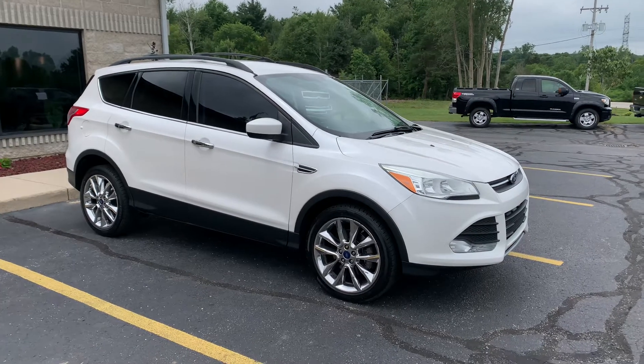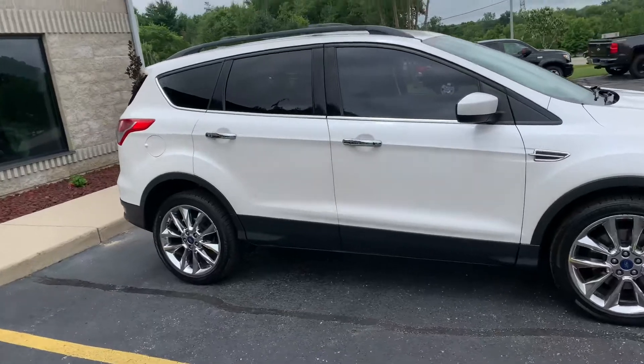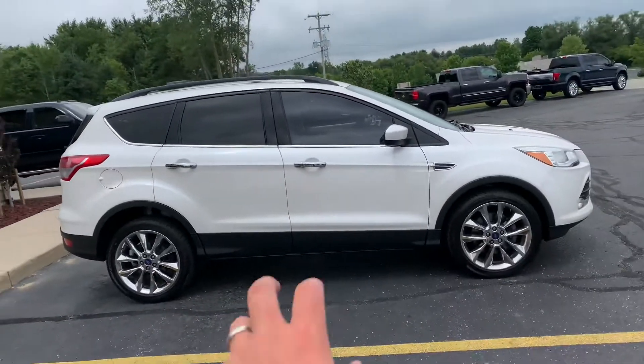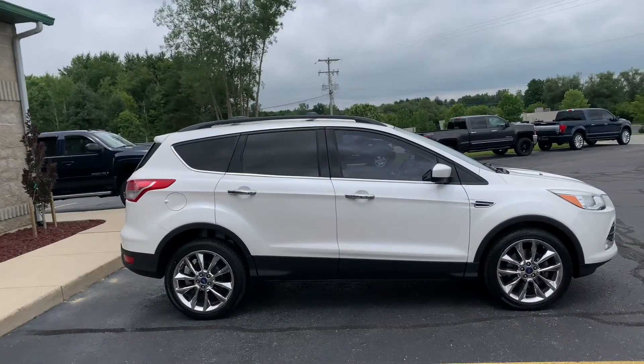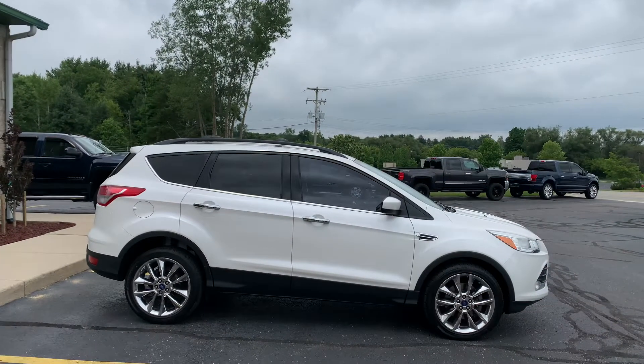Ladies and gentlemen, I've got a rare one for you today. 2013 Ford Escape Pearl Tri-Coat with the 18-inch chromes, and this thing is absolutely stunning. Already tinted with the cross members on the roof rack. Beautiful car.